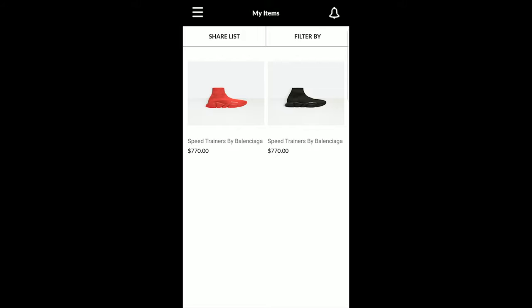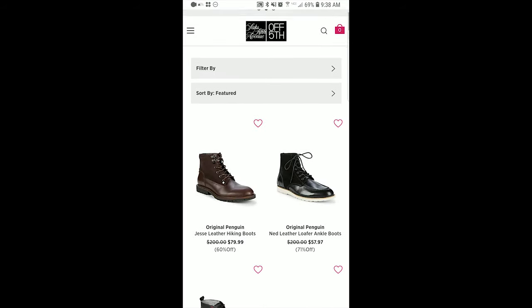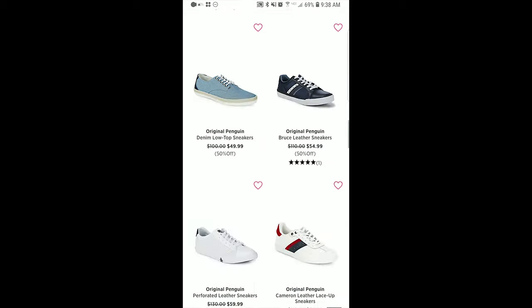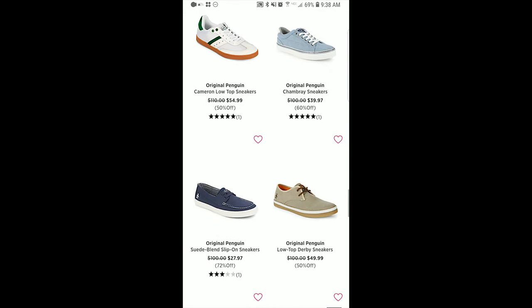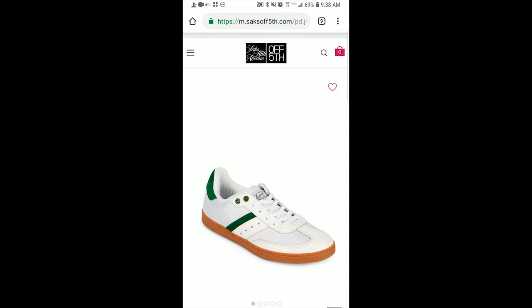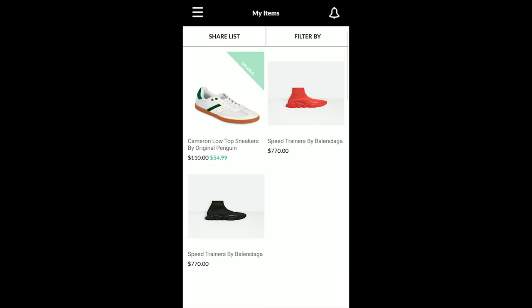You would use your Chrome browser on your phone or computer. Go to a website — I'm on the Saks Fifth Avenue website. Say you're looking for a pair of white leather low-top sneakers. You click on the sneaker, click the three dots at the top right, click share, and send it to Shop Tagger. Now it's saved.